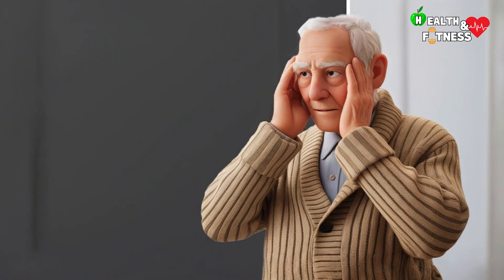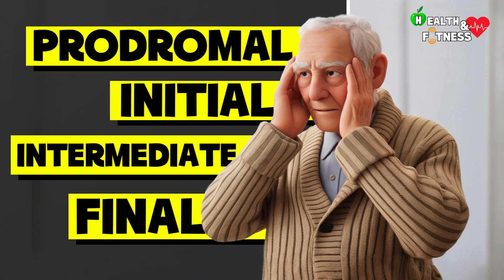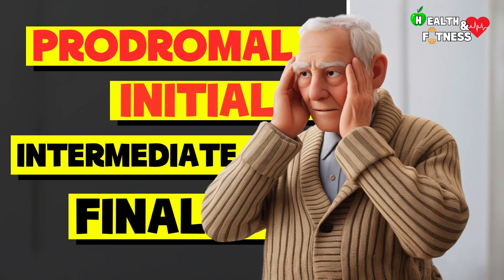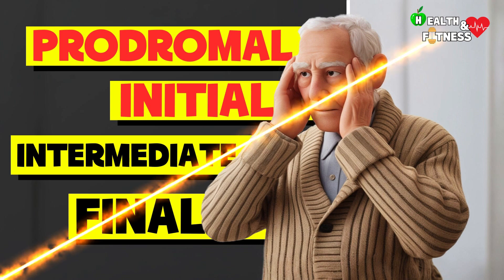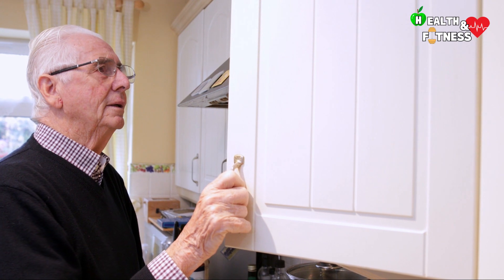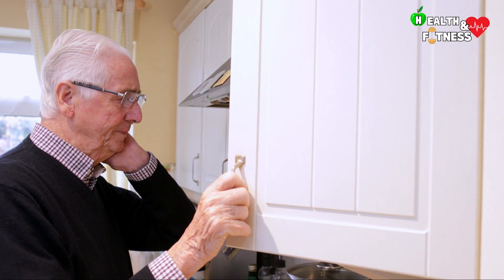Generally we tend to divide the evolution of Alzheimer's into different phases. In this video we will talk about the prodromal phase and the initial phase of the disease, that is those early forms in which the first alarm bells begin to appear, which however are often ignored or attributed to other causes. But what are they? Let's go see them.